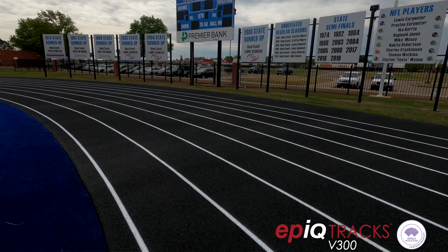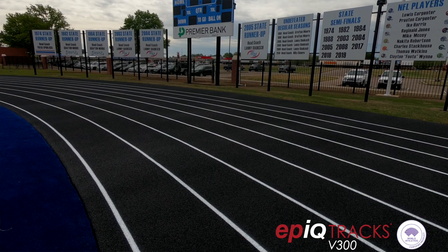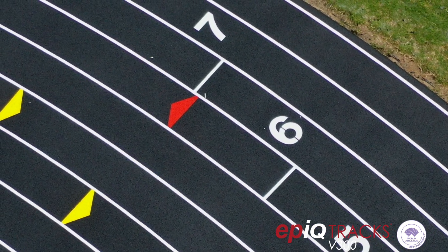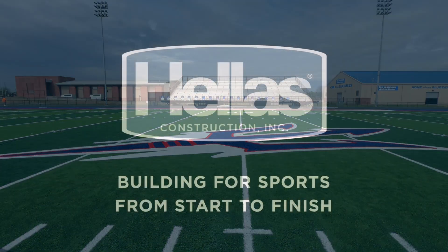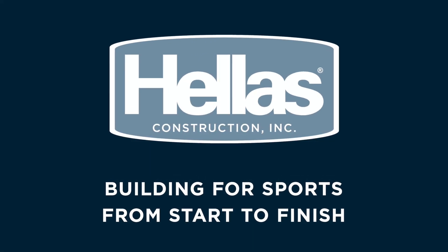Not only do we feel like it looks outstanding, we feel like we've got a great and safe product. Anything that we can get to excite them to want to be out here is just a plus for us. Can't wait to get out here and compete. Helles — building for sports from start to finish.